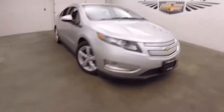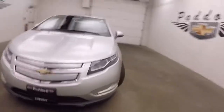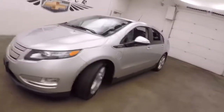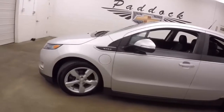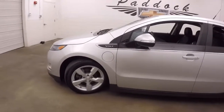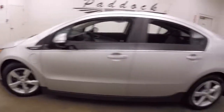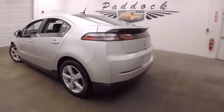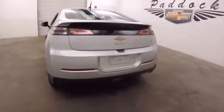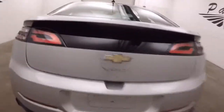This is a 2014 Chevy Volt — nice silver color. Very unique car, electric with a gas-powered engine to charge the battery. Nice alloy wheels and cool lines; definitely a cool looking car.